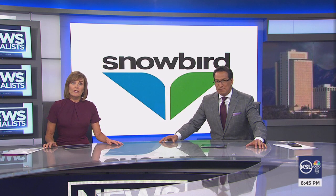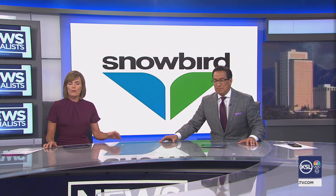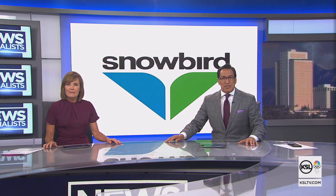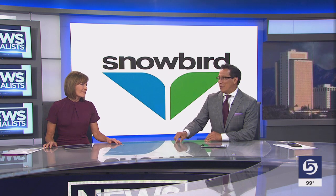As Utah strains the power grid to keep cool today, Snowbird revved up a new power system that will make the resort almost entirely energy independent and coal-free. News specialist Jed Bowles shows us how the upgraded power system will supply up to 100% of the resort's power.